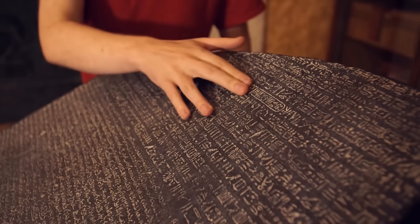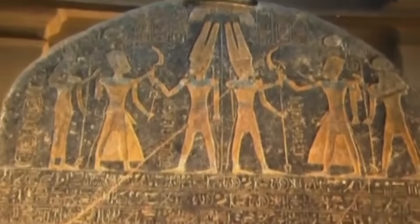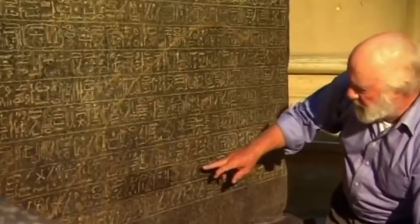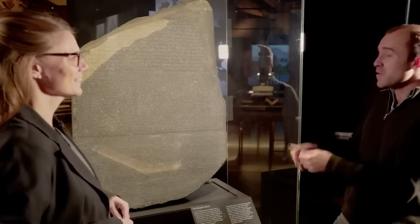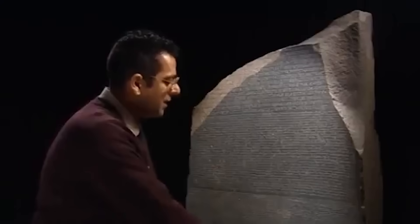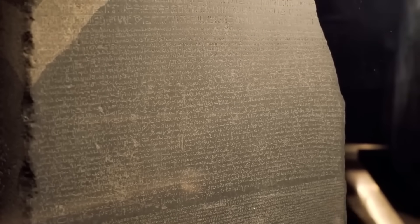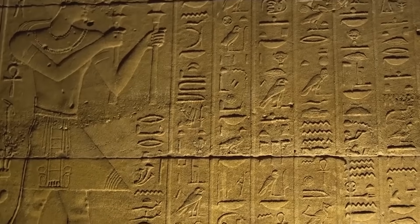The Rosetta Stone is the key that unlocked the secrets of ancient Egypt, allowing us to read the impossible language of the pharaohs. For over 200 years we thought we knew its story, but we were wrong. In a stunning new development, artificial intelligence has re-examined the stone, and the things it found are, to put it mildly, terrifying. The AI has decoded hidden layers and subtle inconsistencies that human eyes missed for centuries. This isn't just a simple translation — it's a complex and dark piece of political manipulation. We are about to reveal what the AI found, why it changes our understanding of Egypt's past, and what secrets the stone was really hiding.